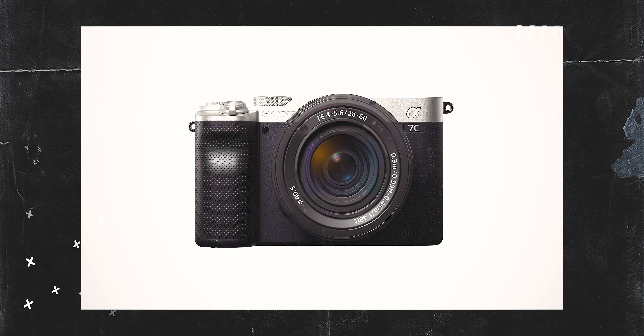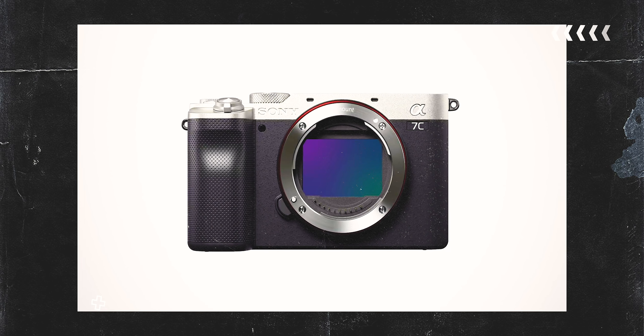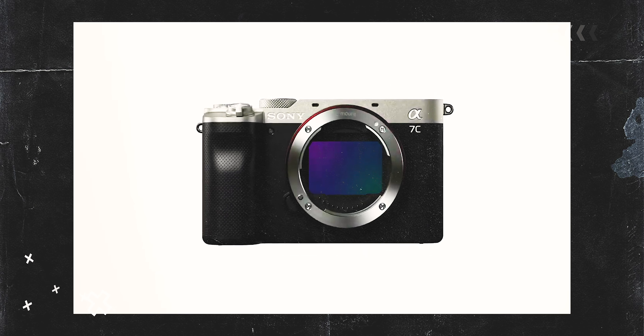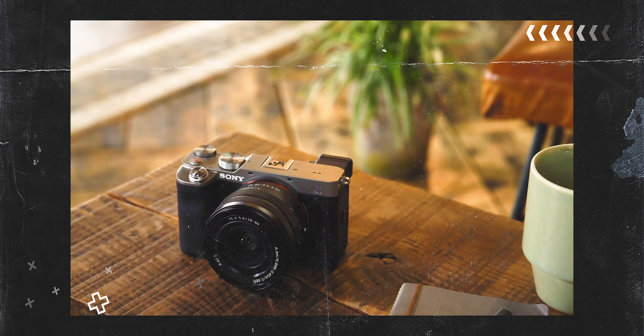Essentially the Sony a7c is the Sony a6400 but as full-frame, or another way to look at it is it's the Sony a7 III but in the APS-C body format. I do say that it is the a6600 with a bigger sensor, because it really is. Let's look at both of the specs.